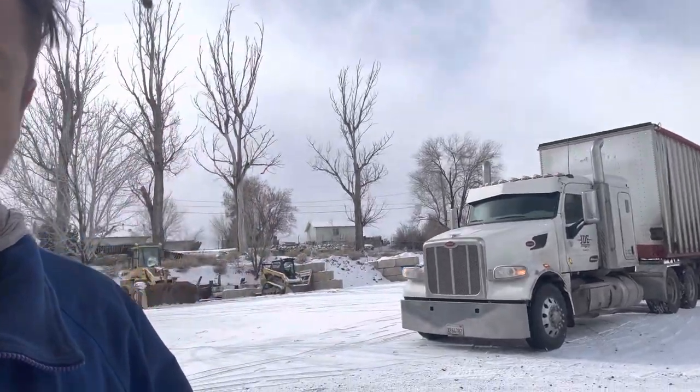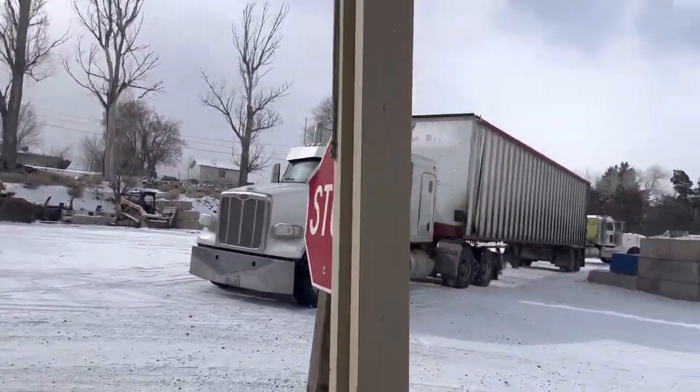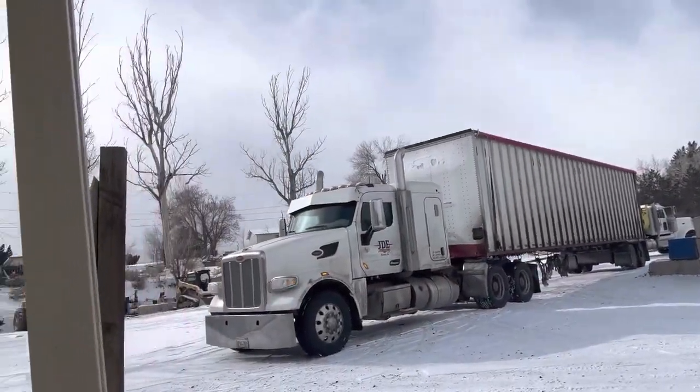Good morning. I wanted to show you this big old truck right here. This truck delivers wood chips to us and the back of it doesn't lift up.